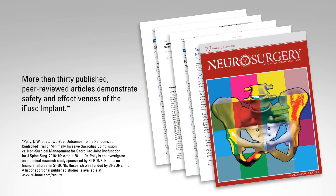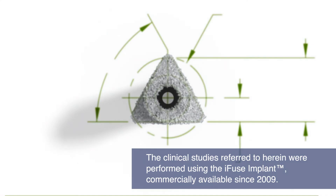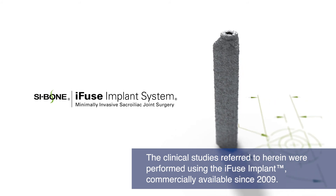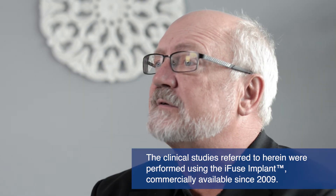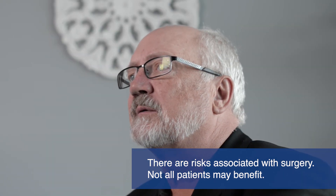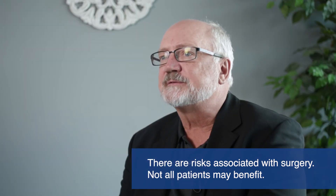There are more than 30 published peer-reviewed articles demonstrating the safety and effectiveness of the iFUSE implant system. The iFUSE system is the only SI joint fusion system with clinical studies demonstrating that treatment improves pain, patient function, and quality of life. 90% of patients said they would definitely have it done again. Since 2012, I have done over 350 procedures, and patients continue to have good long-term symptomatic relief of sacroiliac joint pain using the iFUSE system.